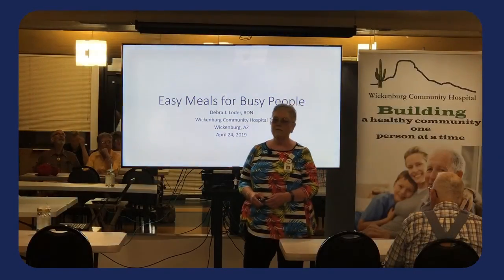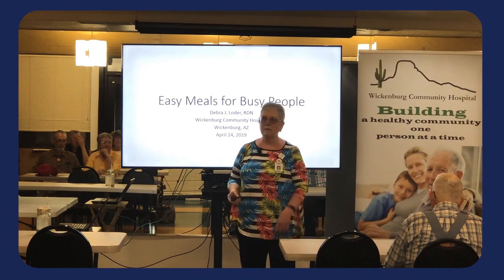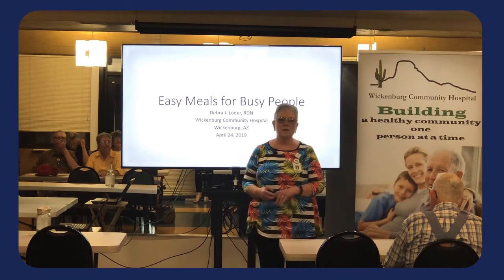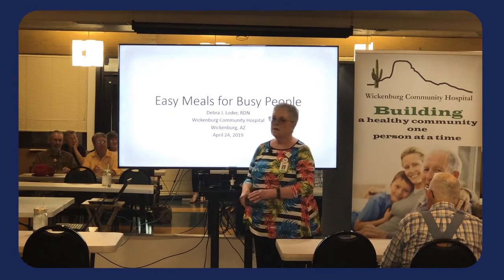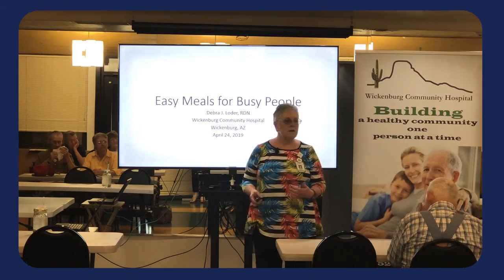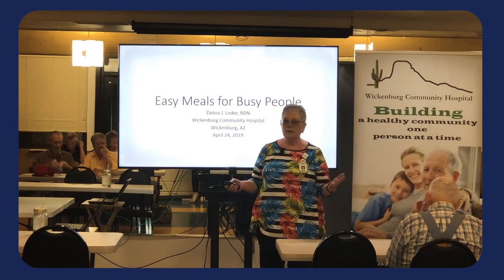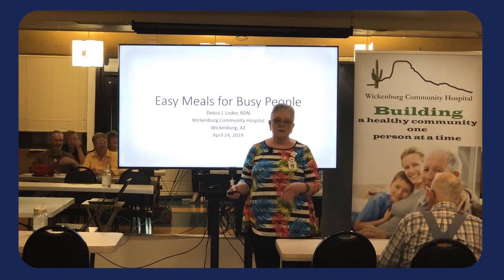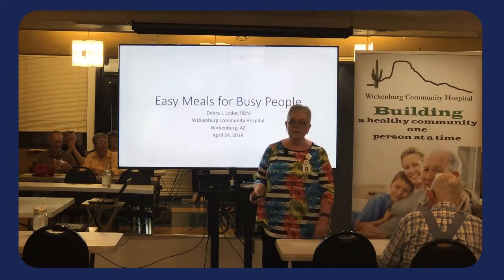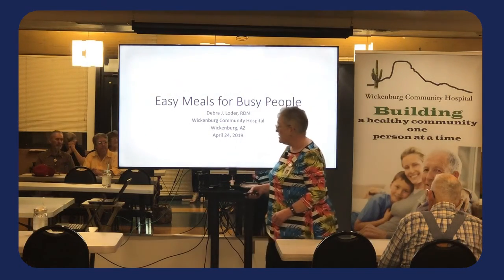Welcome to class today. I'm really excited to have you all here. I love to cook, so this was the perfect subject for me. I'll tell you exactly how I did all of this that you'll see on the screen. Not only do I love to cook, but I love to teach people how to cook. Today I chose the topic of easy meals for busy people.